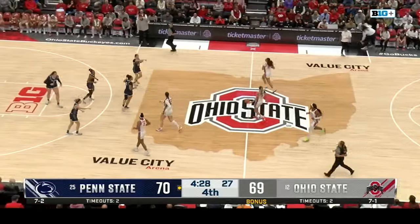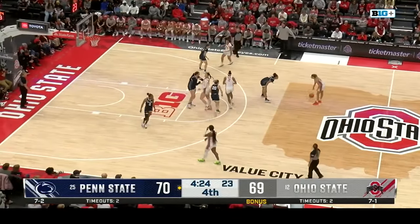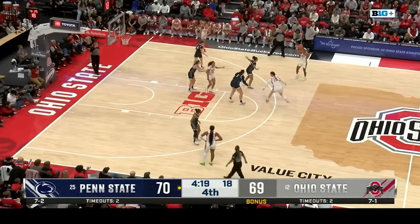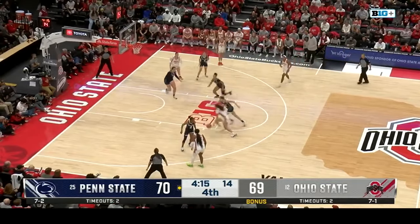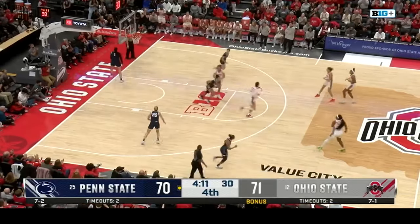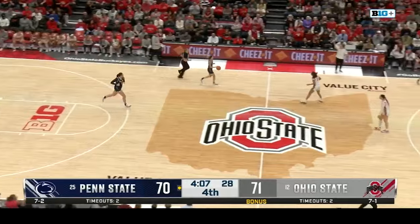J.C. Sheldon for three — big-time shot to open up the fourth quarter, from no one else but J.C. Sheldon. Sheldon's the leading scorer today with 22 for Ohio State. A much-needed J.C. Sheldon game for the Scarlet and Gray — it hasn't happened in a little while.